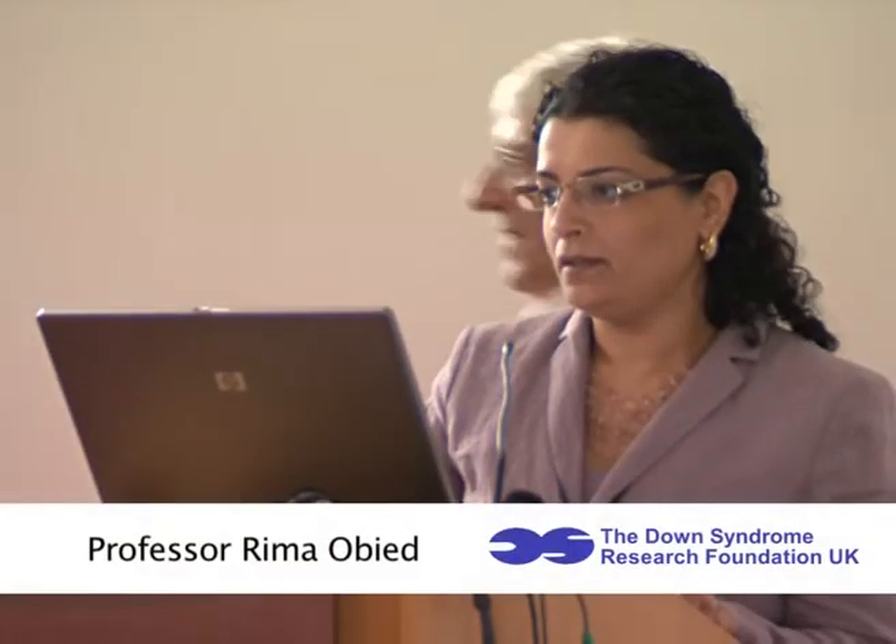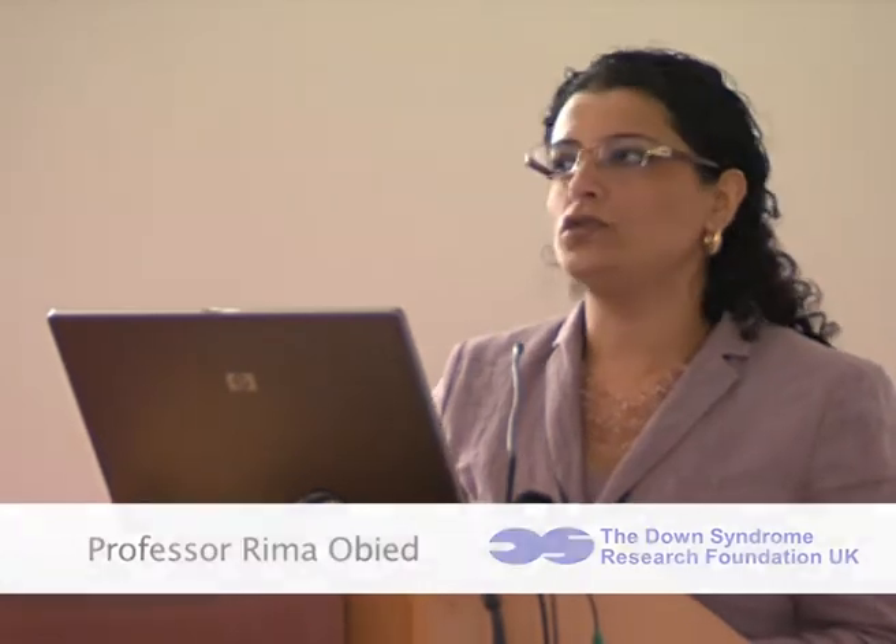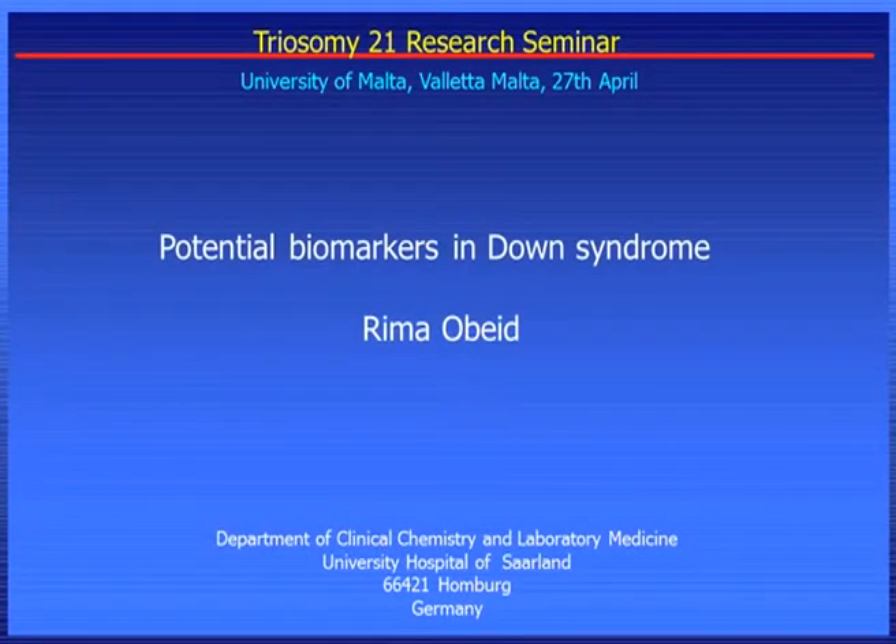Thank you for the invitation. I'm pleased to be here today and to show you some of our preliminary results on Down syndrome.